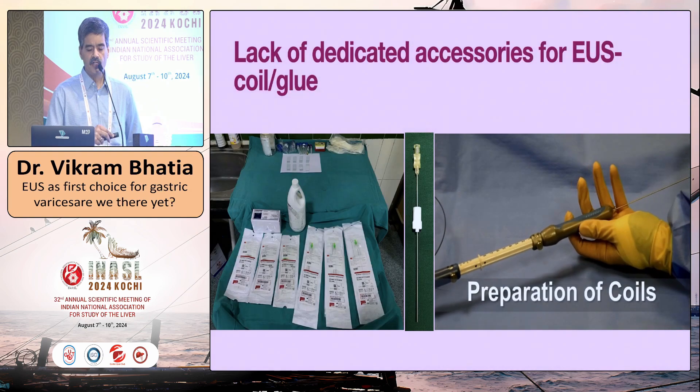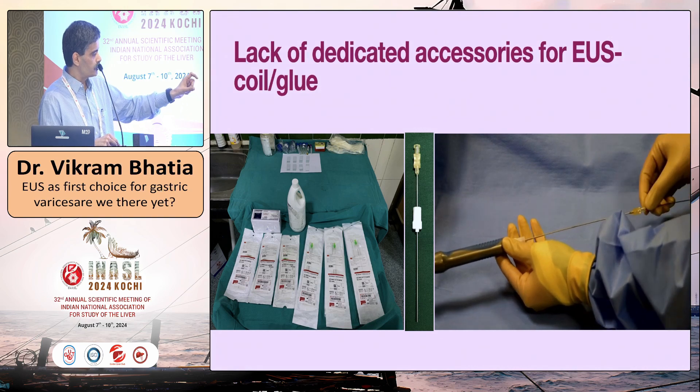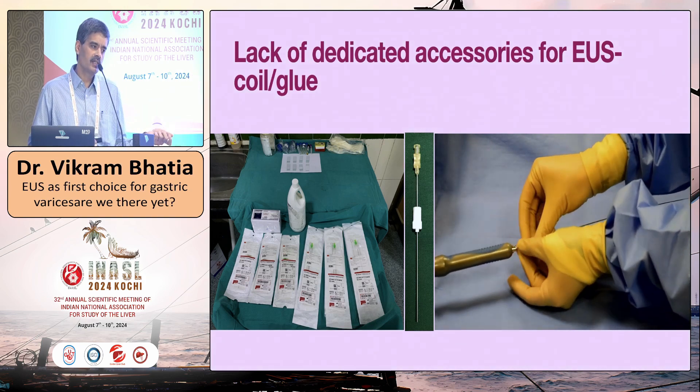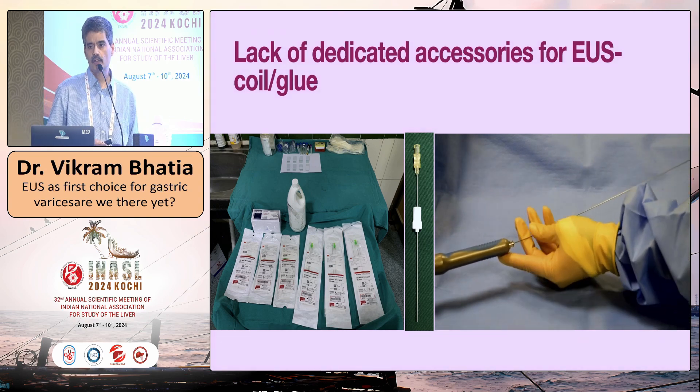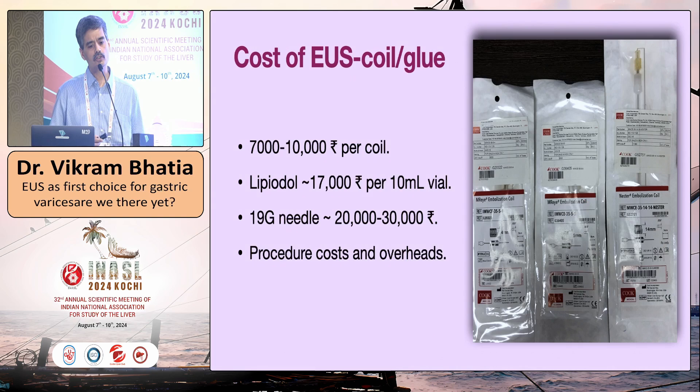Another problem is the lack of dedicated accessories. We use intravascular coils — screw them in, push with a stylus, remove, and then manipulate the coil. Dedicated needles with built-in coils for endotherapy should be available soon. Regarding cost: in my center, one coil costs 7,000–10,000 Indian rupees, a Lipiodol vial is 17,000 rupees, and a 19G needle costs 20,000–30,000 rupees — often two or three needles are used. One session can cost 70,000 rupees to one lakh or more. Many patients in India cannot afford this modality, so it must be used wisely where applicable.